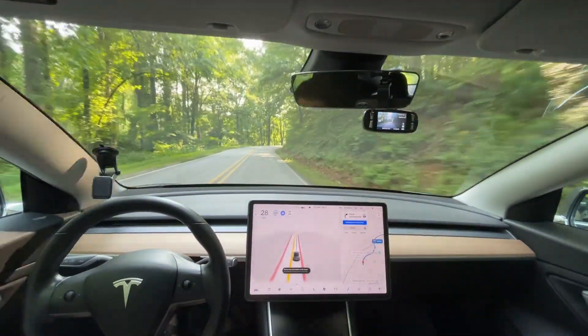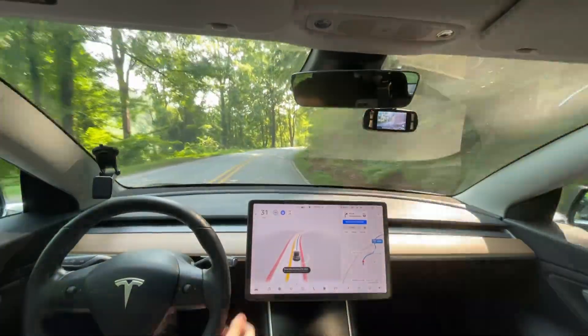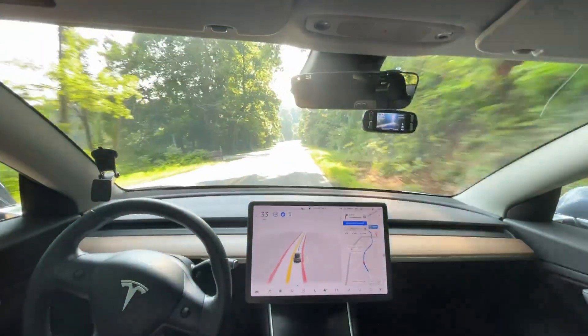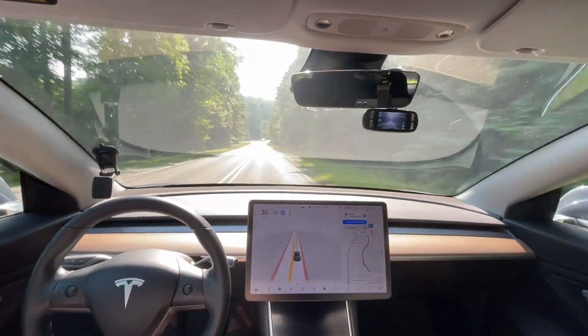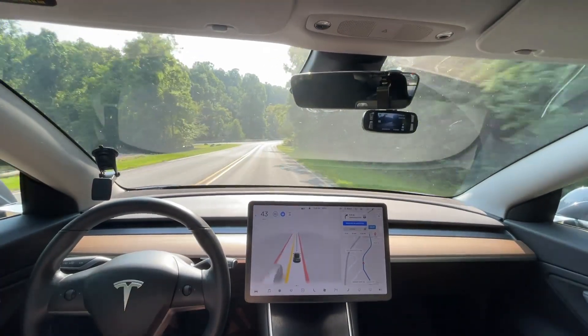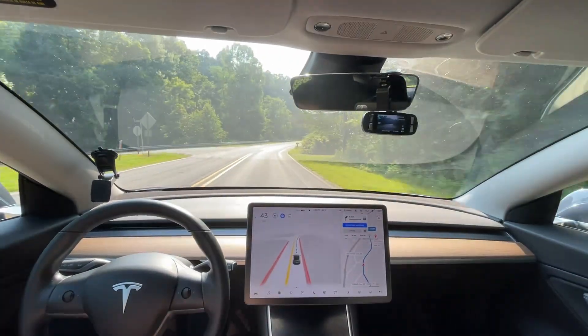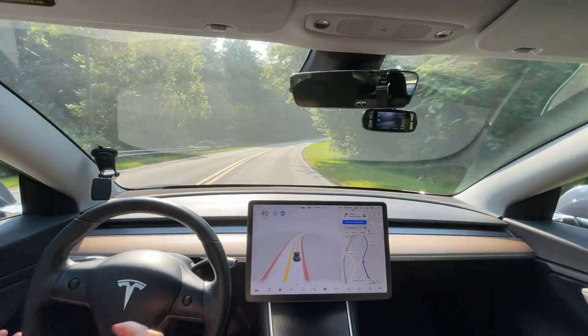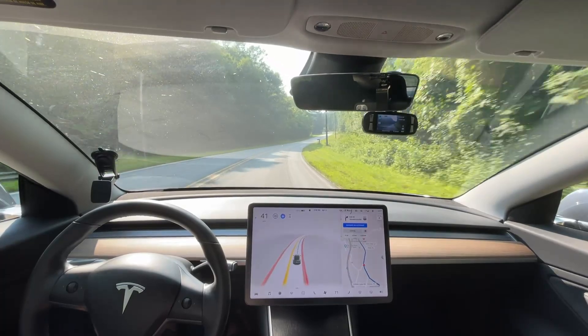Hey everyone, we are back out to go on our next drive. We're just going to TJ Maxx and do some grocery shopping. I just wanted to give some more of my normal route so you can see a good idea of how it responds on this route and how it responds going forward with future versions.